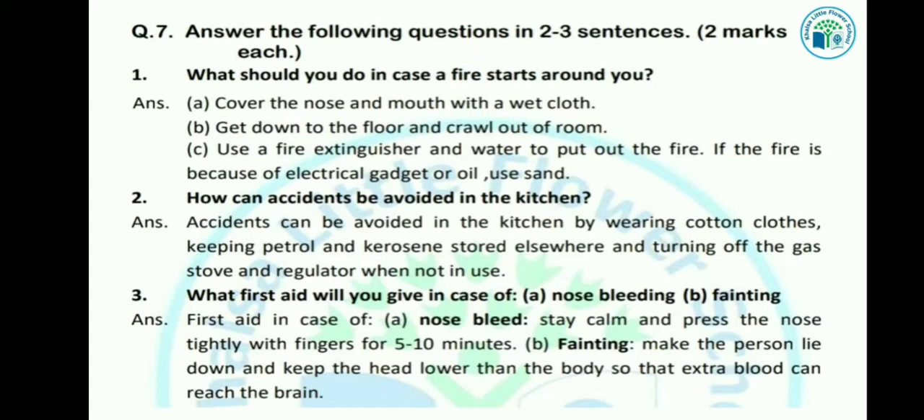Let's see the next question: What first aid will you give in case of nose bleeding and fainting? In nose bleeding, stay calm and press the nose tightly with fingers for 5-10 minutes.